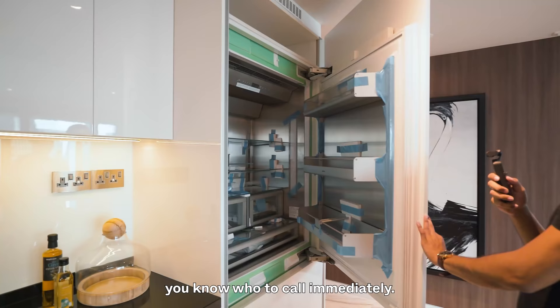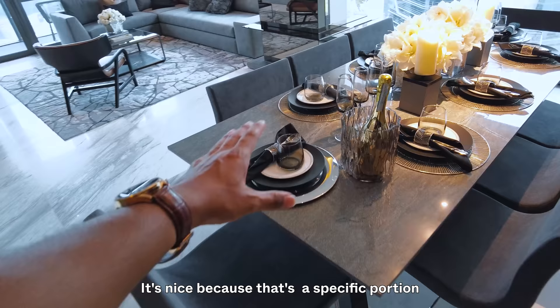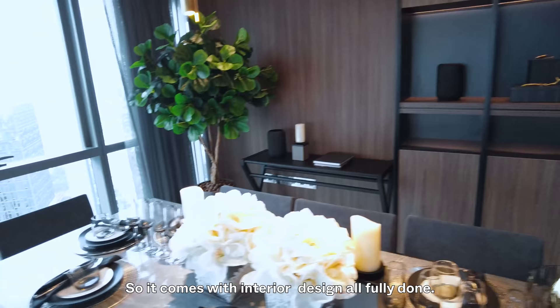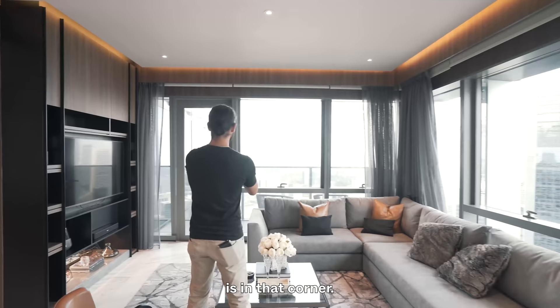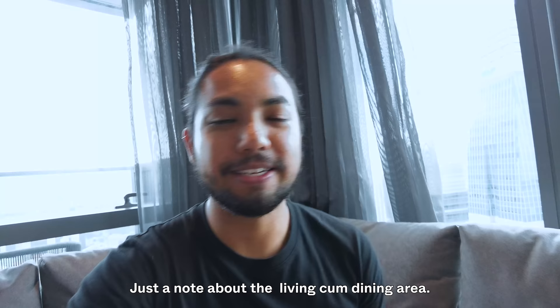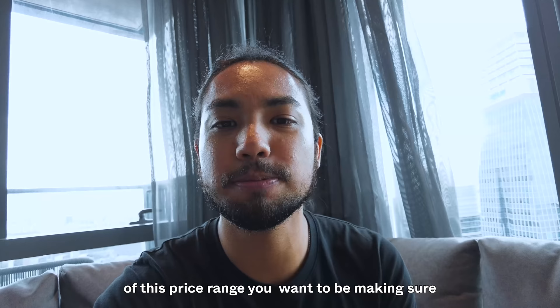Just in front of the kitchen you get this dining area — there's a specific portion set aside for the dining space. This is an ID unit so it comes fully furnished with interior design. Your living space has sofas, a TV point in the corner, and full-length glass windows throughout. The living and dining area is very rectangular, which means you don't get much wasted space — incredibly important when you're purchasing a unit at this price range.